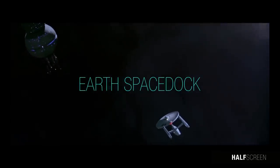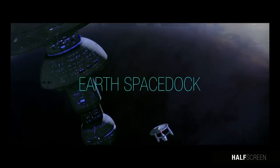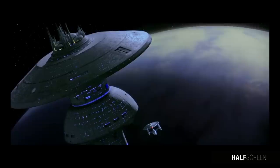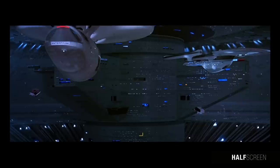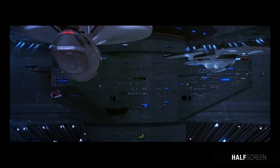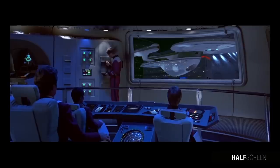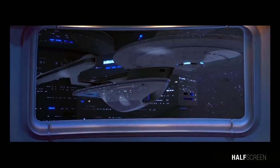For many years, Starfleet depended on a single ship orbital platform facility for the construction and maintenance of starships. Due to the rapid expansion of the Federation during the late 22nd and early 23rd centuries, the existing platforms were unable to keep up with increased demand. By 2266, Starfleet decided to create a new orbital facility.